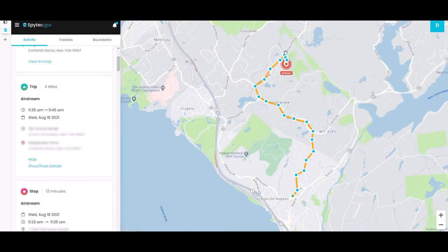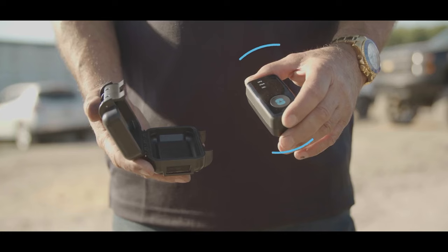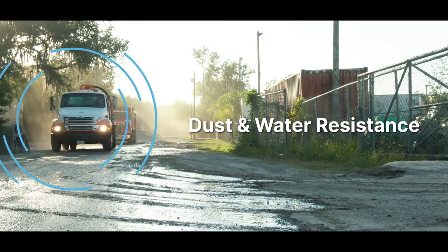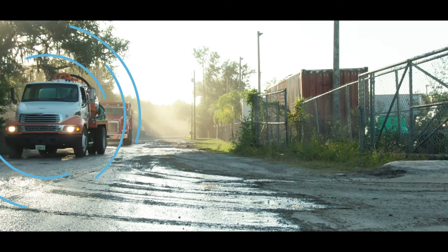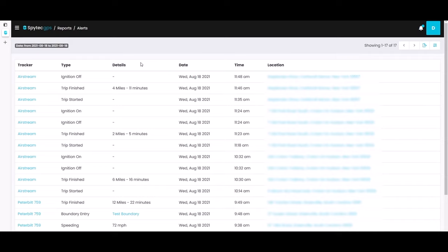This device is small, versatile, and rechargeable with 7 to 10 days of battery life, and it can be used to track trucks, bikes, and motorcycles. SpyTech also offers a lifetime warranty and an affordable subscription starting at $25 per month. In addition, the tracker enables you to create and configure customized perimeters in any location.